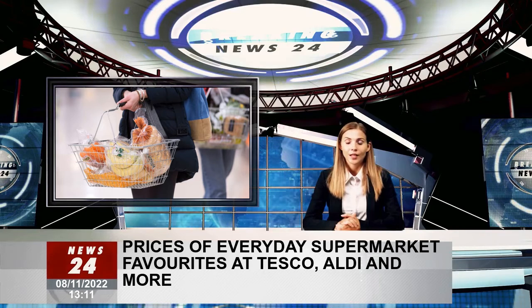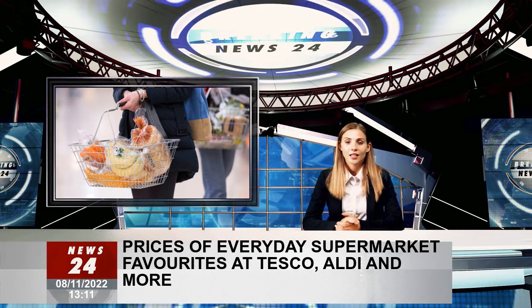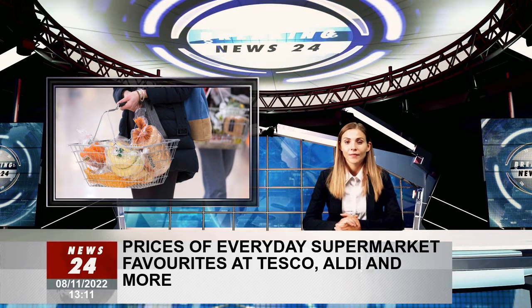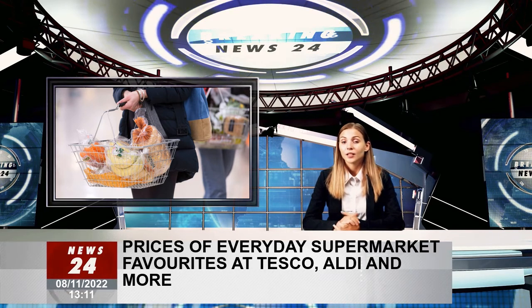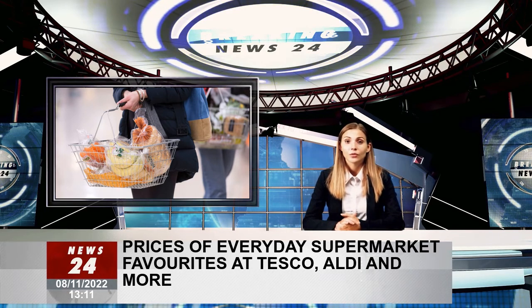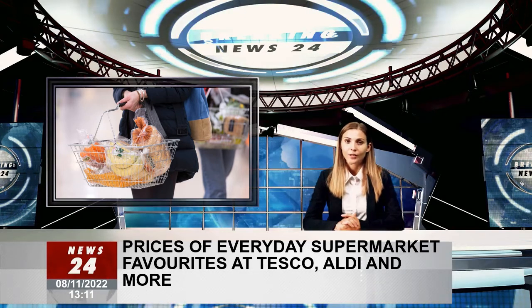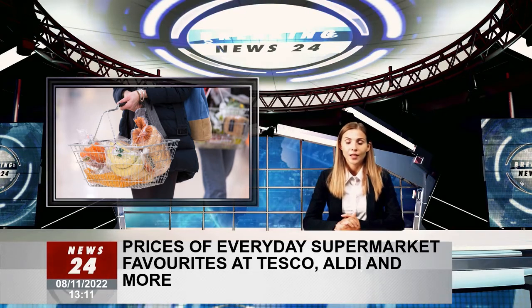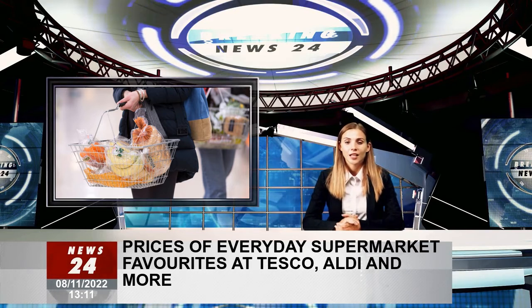Eggs: compared to other supermarkets, Aldi's six-egg pack is the cheapest at just 99p. Sainsbury's own brand eggs cost £1.10, while Tesco's own brand eggs cost a little more at £1.15. The Asda and Morrisons pack of six eggs are the most expensive, both priced at £1.25.